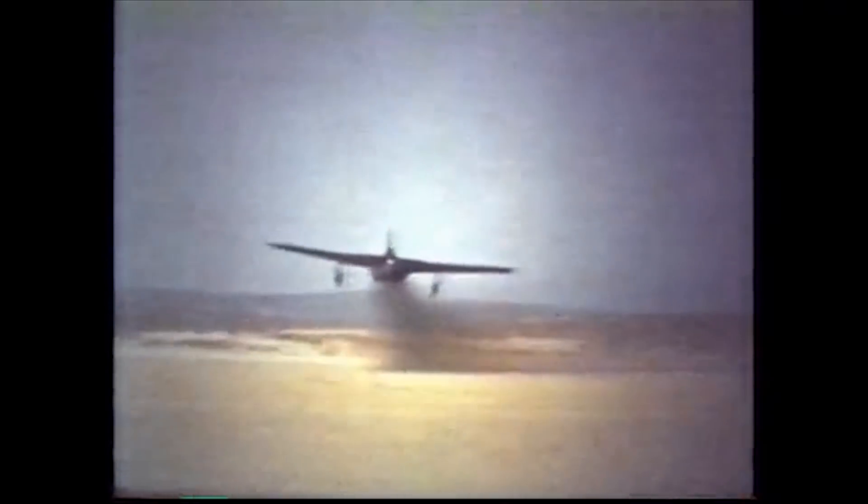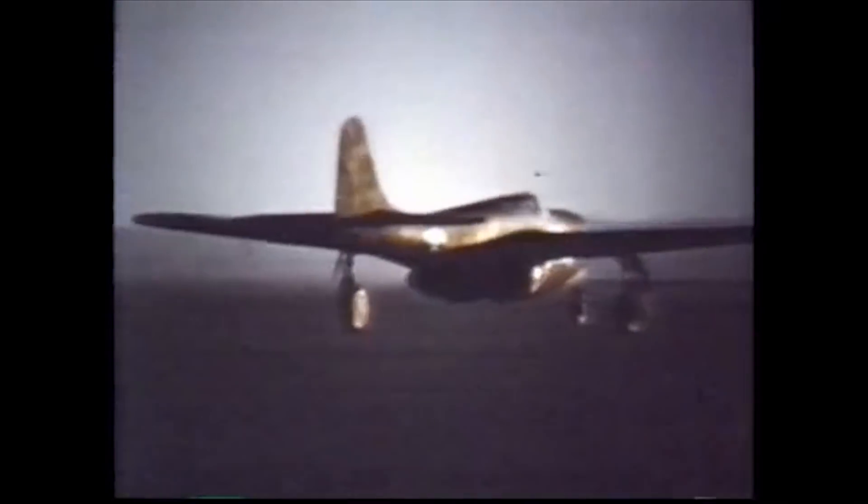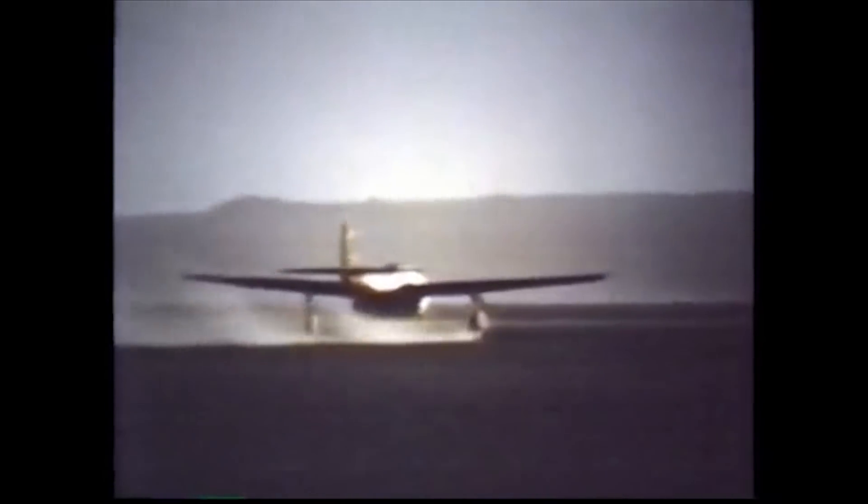The third YP-59B produced was sent to the Royal Air Force in exchange for the first Gloucester Meteor they produced. The British pilots completely hated the YP-59, finding it nowhere close to the performance or handling of the Meteor. The YP-59A was only flown 11 times before being returned to the States.